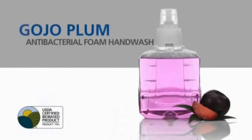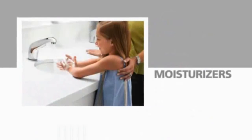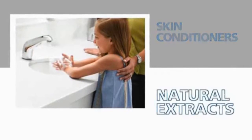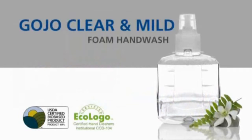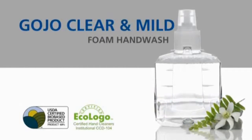The Plum Antibacterial Foam Hand Wash and the Green Certified Pomerberry Foam Hand Wash are enriched with moisturizers, skin conditioners, and natural extract to soothe and nourish the skin while cleansing. For those who prefer a fragrance-free and dye-free soap, the LTX portfolio includes new clear and mild foam hand wash.